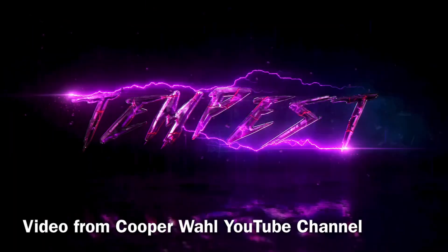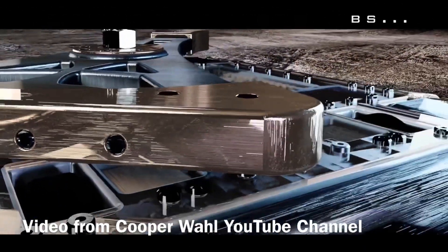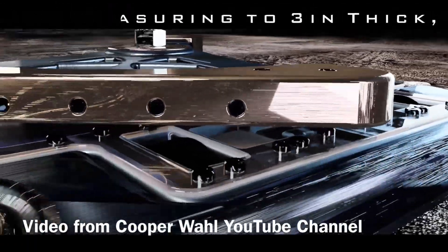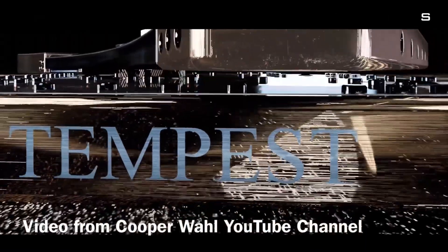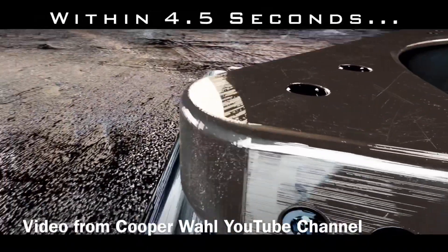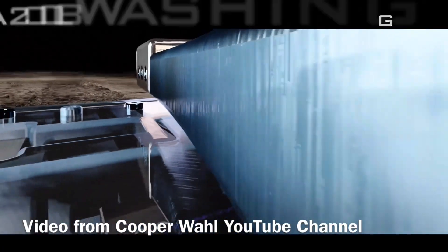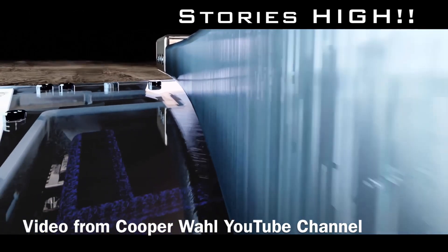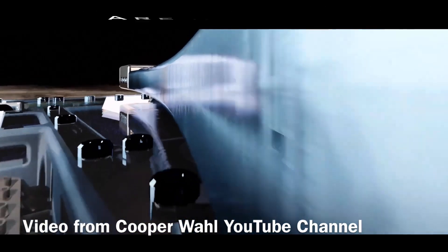A new team surfaced on YouTube this week with a robot design named Tempest. This is a big bar spinner with some electromagnets underneath to help with extra grip and to give it more bite. They give a full description of the robot and how it all works on their YouTube channel — CooperWall is the channel you need to find for more information. It is very shiny, very cool looking, and quite exciting.